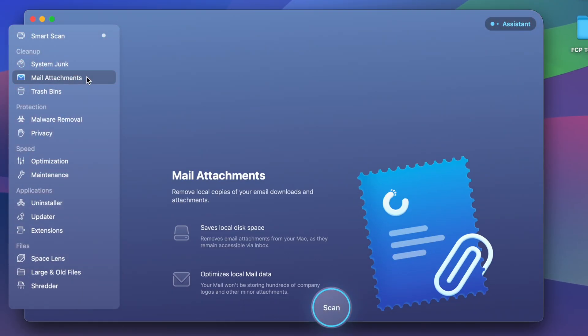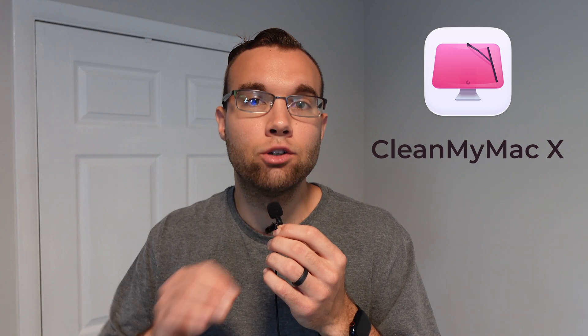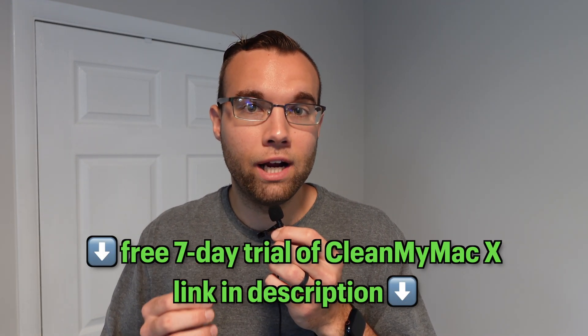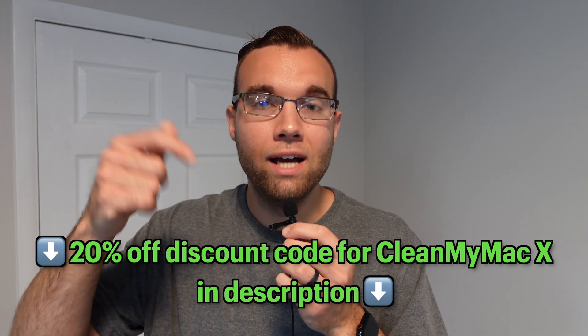If your Mac is running slow and you're looking for an easy and simple way to clean your Mac that has officially been notarized by Apple, then CleanMyMac X is a great option. With my link, you can download a free seven-day trial of CleanMyMac X and start watching your Mac perform better in minutes. I've also got a discount code for 20% off down in the description box below. A huge thank you to CleanMyMac X for sponsoring today's video.